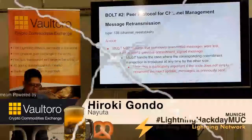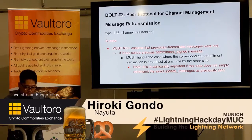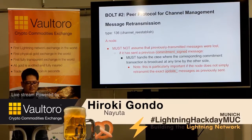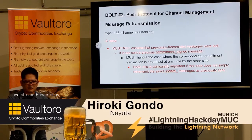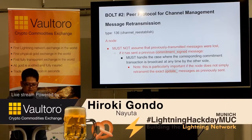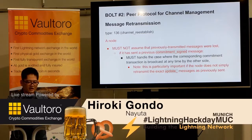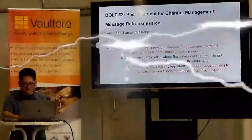BOLT-2, message retransmission: channel_reestablish. The specification states: a node must not assume that previously transmitted messages were lost if it has sent a previous commitment_signed message. Note: this is particularly important if the node does not simply retransmit the exact update messages as previously sent.